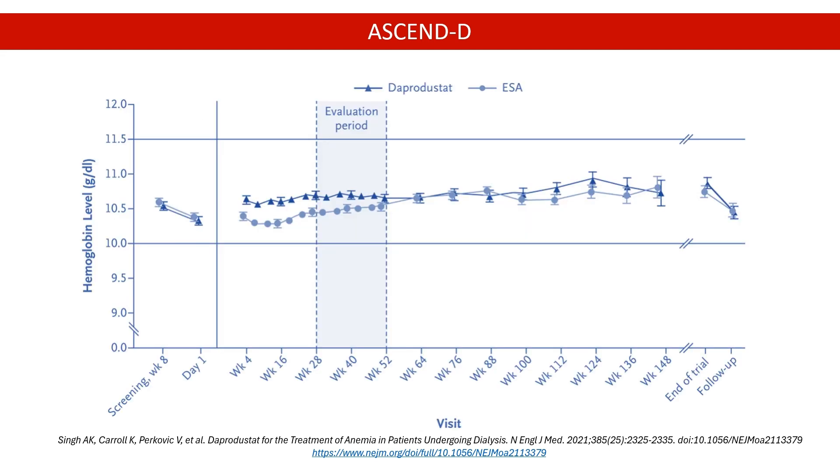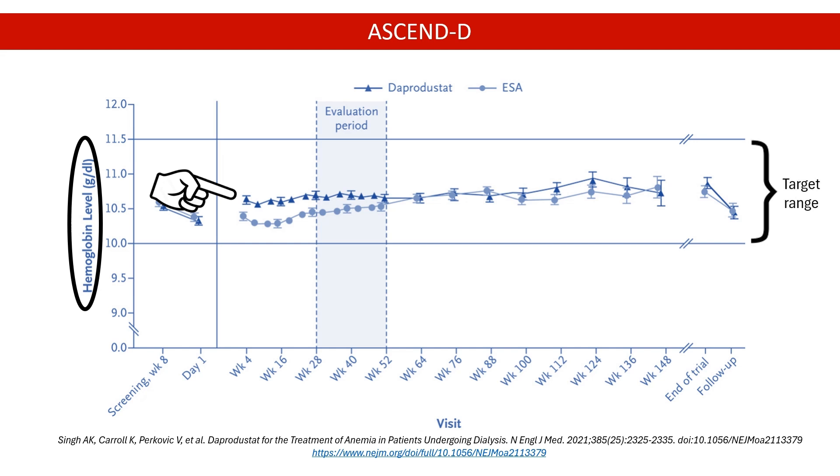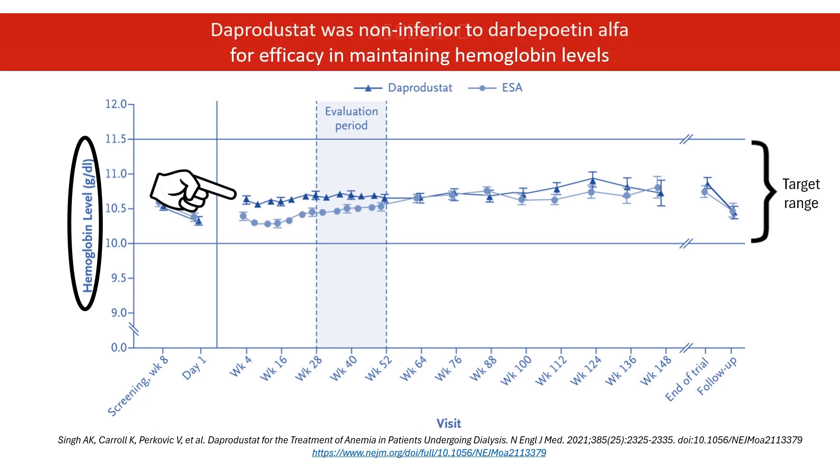The graph shows the mean hemoglobin levels among patients during the trial. Hemoglobin is the oxygen-carrying component of red blood cells and a common measure of anemia. Dapper Dustat improved and maintained hemoglobin within the target levels of 10 to 11 grams per deciliter, similar to standard care erythropoietin-stimulating agent.